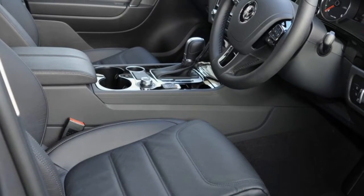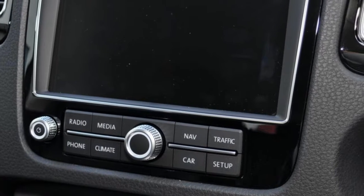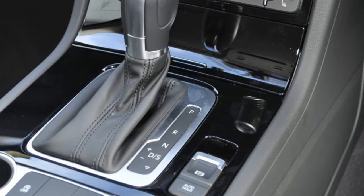Remote central locking, cruise control, tinted windows, alloy wheels, power steering, climate control, and more. If you're looking for a first-rate vehicle, this could be yours today.